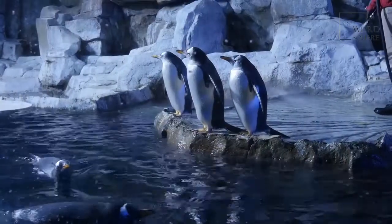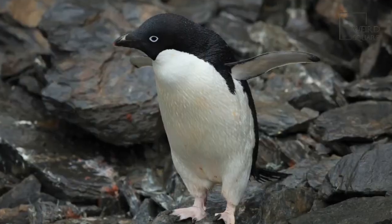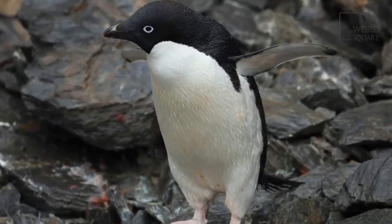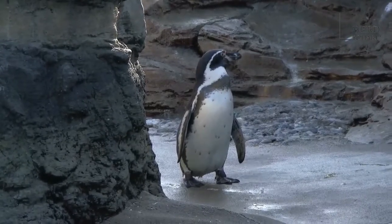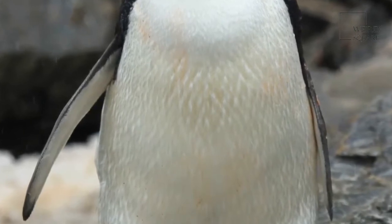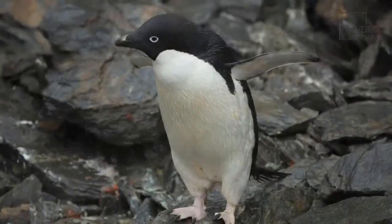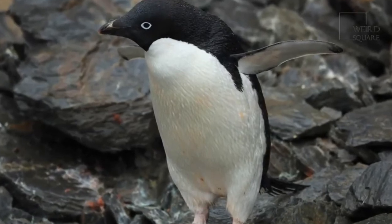Adélie penguins return to their breeding grounds during the Antarctic summer months of November and December. Their soft feet are well designed for walking on land, making the trek to nesting grounds much easier as the penguin fasts during this time. Adélie penguin pairs mate for life in large colonies, with females laying two eggs a couple of days apart into a nest built from rocks. Both the male and female take turns incubating their eggs while the other goes off to feed, for up to ten days at a time. The Adélie penguin chicks have an egg tooth — a bump on the top of their beak — which helps them to break out of the egg.